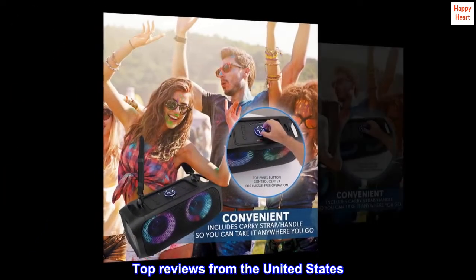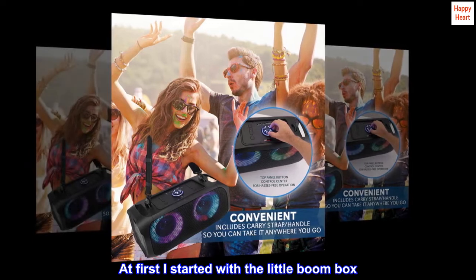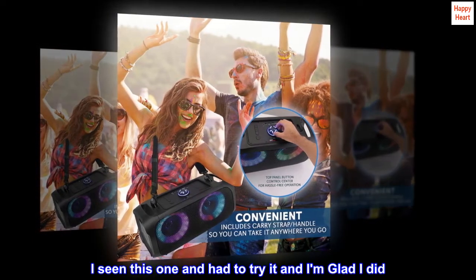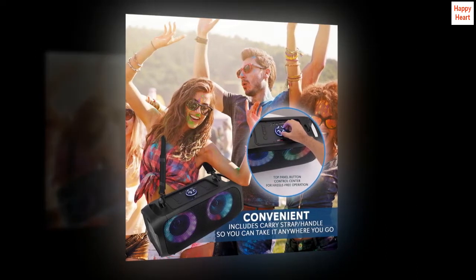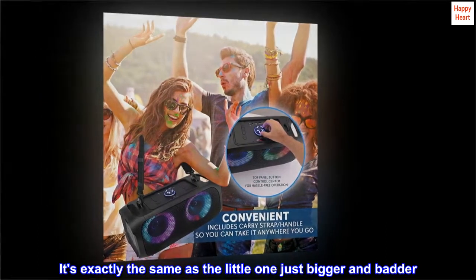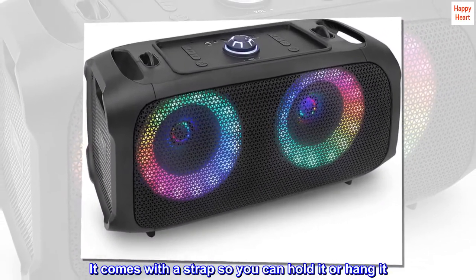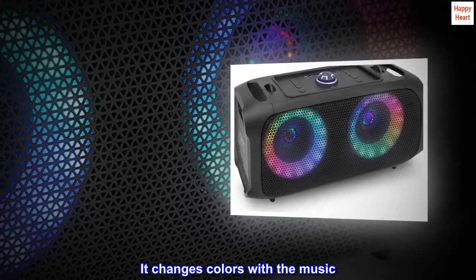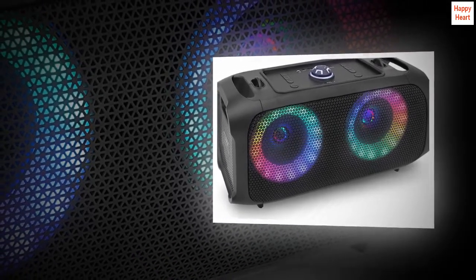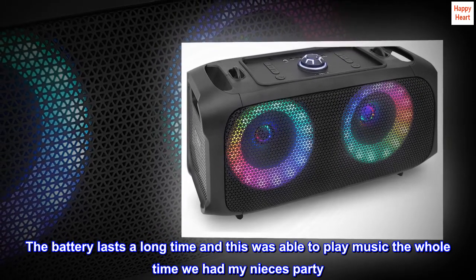Top reviews from the United States: At first I started with the little boombox, then I saw this one and had to try it, and I am glad I did. It's exactly the same as the little one, just bigger and better. It comes with a strap so you can hold it or hang it. It changes colors with the music, and the battery lasts a long time — it played music the whole time we had my niece's party.